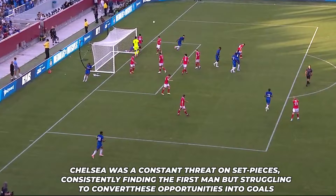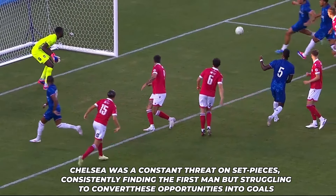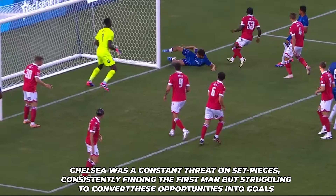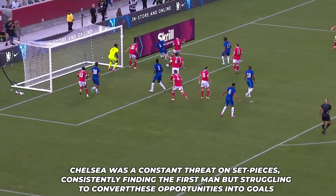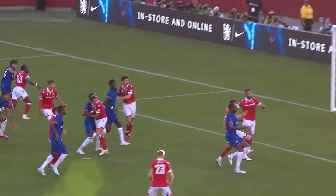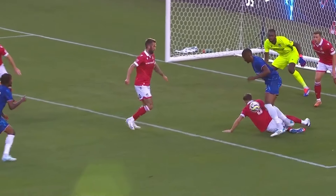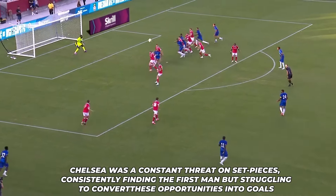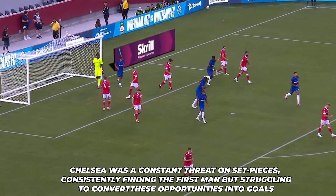Set-pieces have always been a critical aspect of the game, and Chelsea seems to be focusing heavily on them. Last season, Chelsea hired a set-piece coach, and the benefits of that decision were evident in this match. Chelsea was a constant threat on set-pieces, consistently finding the first man but struggling to convert these opportunities into goals. The potential is there, and with some fine-tuning, set-pieces could become a significant weapon for Chelsea.